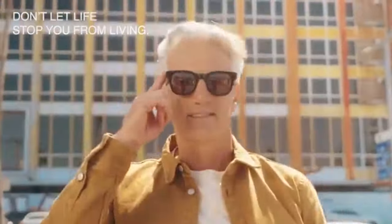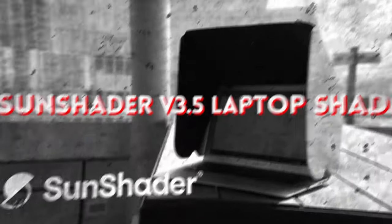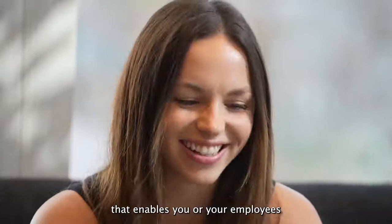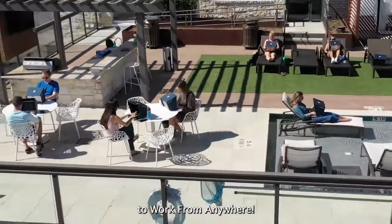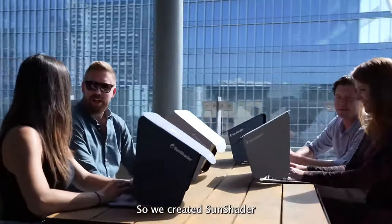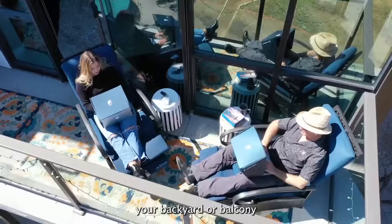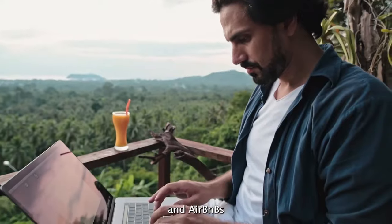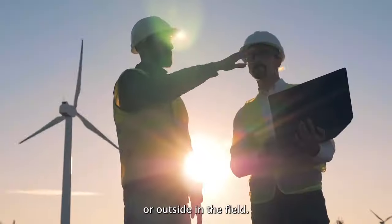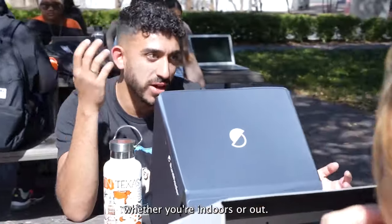Venture into the great outdoors without fear of glare or overheating with the Sun Shader V3.5 laptop shade. Crafted to shield your laptop screen from harsh sunlight, this innovative accessory not only enhances visibility but also prevents overheating, ensuring optimal performance even on the sunniest of days.